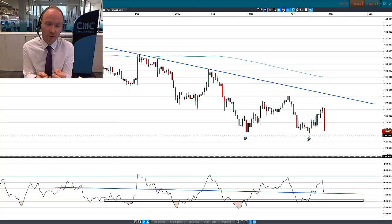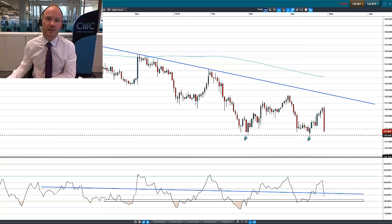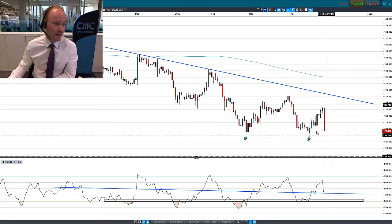We're going to focus away from dollar yen today and look at euro yen. This pair has also dropped close to 400 pips, but it's nearing a very significant support level which could open up some opportunities. I've got this on the daily candlestick chart just to show you the extent of this drop that we saw today.